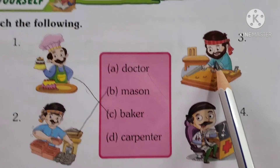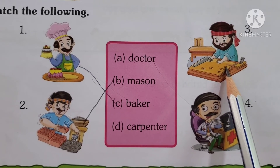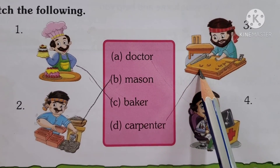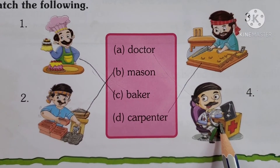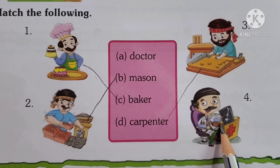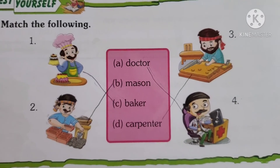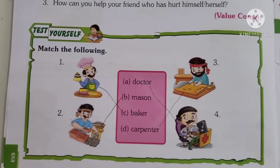Third one: he is making furniture — who makes furniture for us? Carpenter. Where is the spelling of Carpenter? Right here. So match it with Carpenter. Fourth picture: when you are sick, your mama takes you to a Doctor. Where is the spelling of Doctor? Right here — match it with Doctor. In this way, we have finished doing our reader exercises.